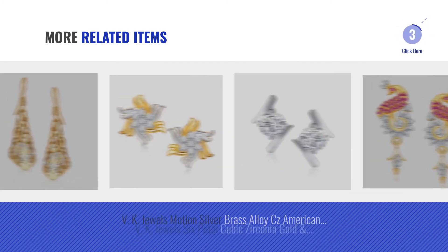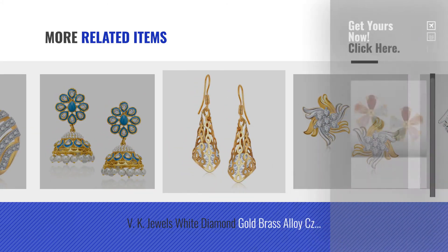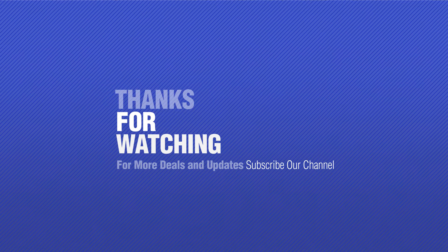For more great related products, full details, and online deals, just click the circle. Thanks for watching this collection. If you like it, subscribe to our channel.